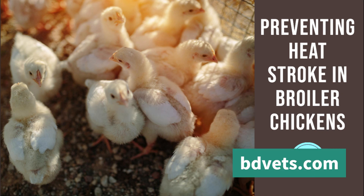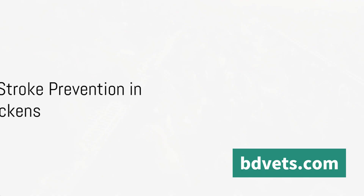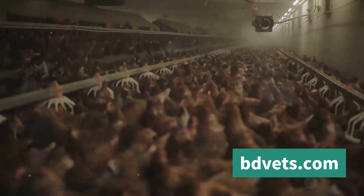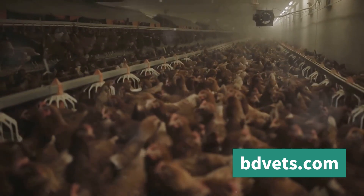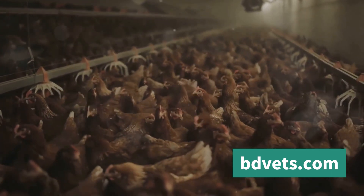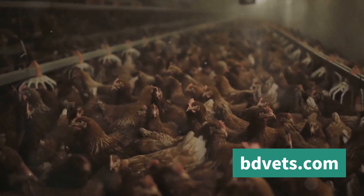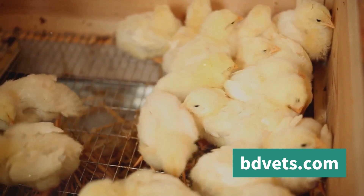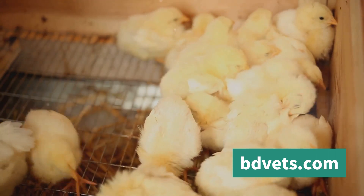Have you ever wondered about the importance of preventing heatstroke in broiler chickens? It might seem like a peculiar question, but for anyone invested in the poultry industry, it's a critical concern. Broiler chickens — those raised specifically for meat production — thrive in optimal temperature conditions. These conditions are not just about comfort; they directly influence the chicken's health and productivity.